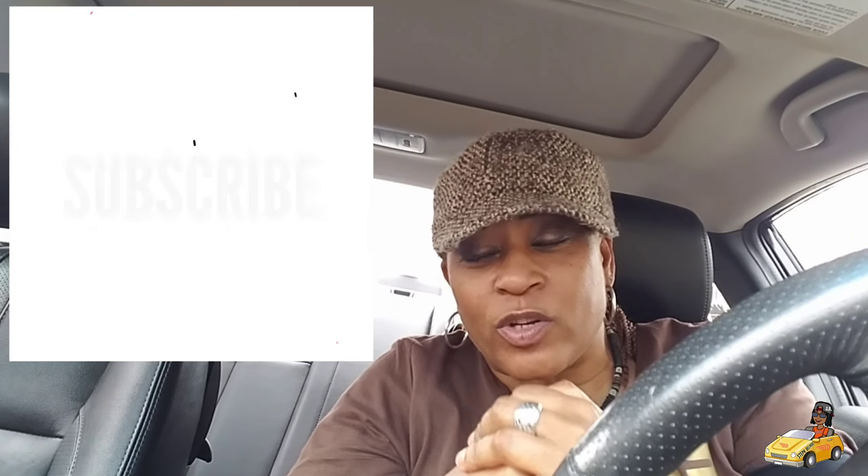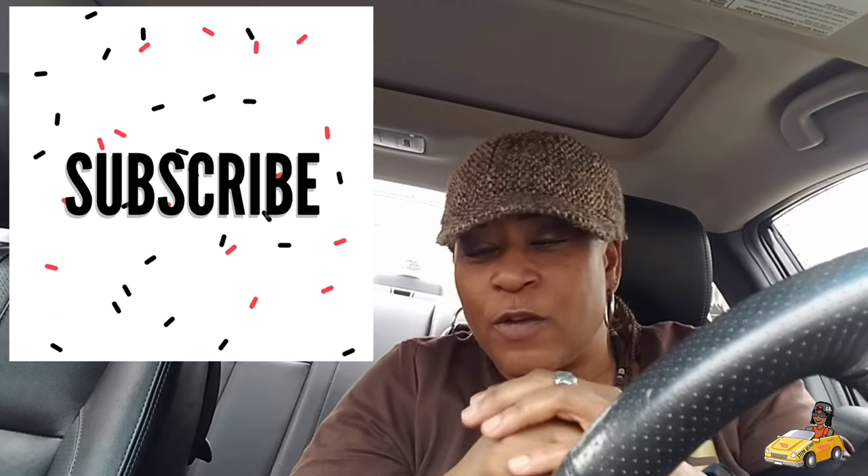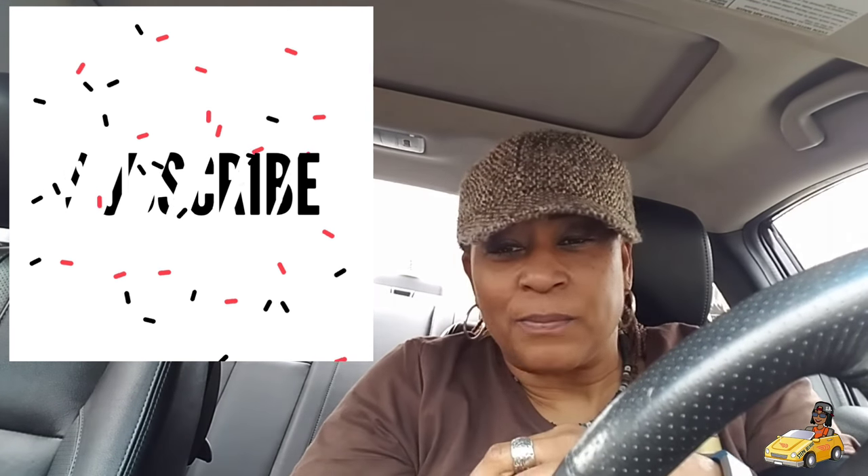Thank you all for watching — I appreciate it. If you subscribe to my channel, just hit the button below, and don't forget to click that bell so you can get updated notifications when I post my videos. Thank you for all the comments and all the nice words. In the future I will be posting different random stuff you may or may not be interested in. Hit the subscribe button — I'll talk to you guys later. God bless you and be safe.